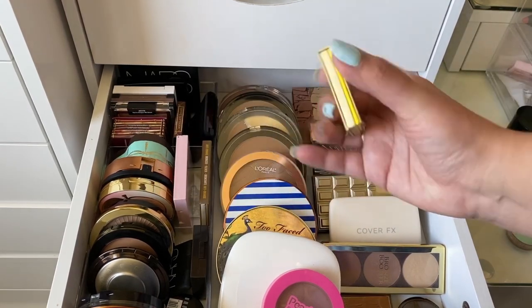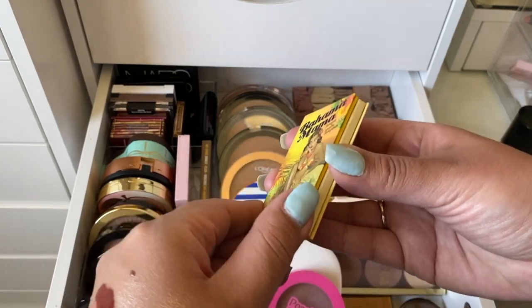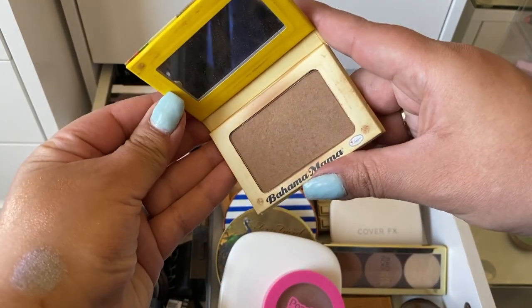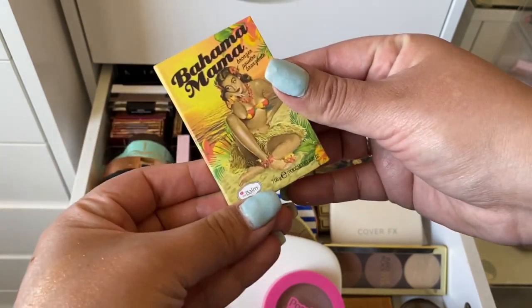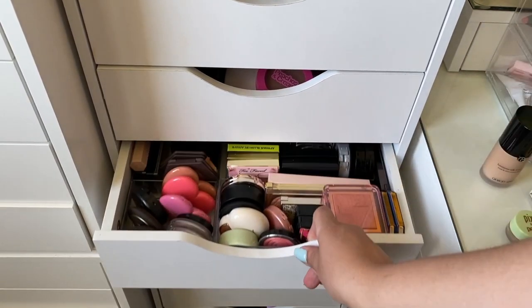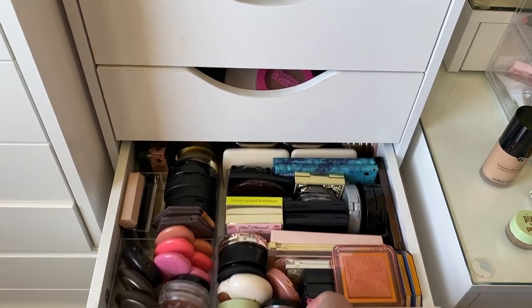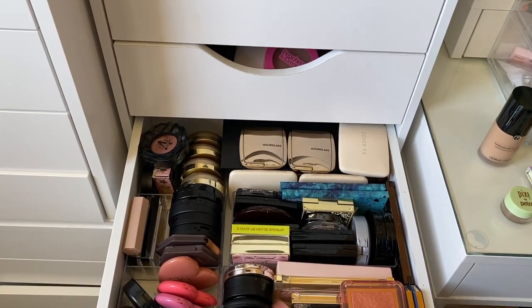For bronzer this week I'm taking The Balm Bahama Mama — I haven't used it in forever and it's a nice bronzer, not a contour shade. Then for blush, I have a cream blush and the new Meteorite blush, so I might also pick an everyday blush.